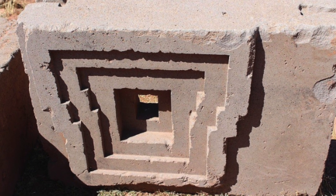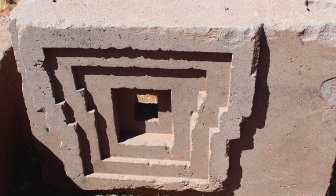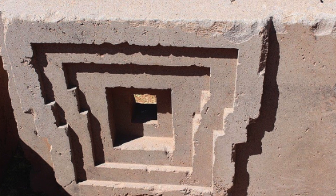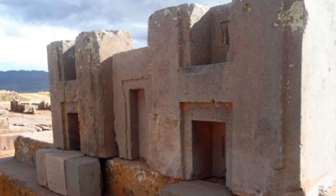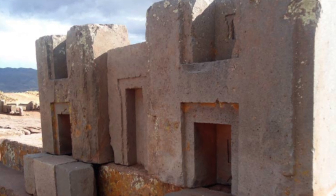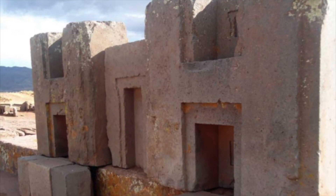According to the legends of Pumapunku, their elderly claim the first people of Pumapunku were not like ordinary humans. They say they were humanoids with supernatural powers. They believe these powers helped them carry these megalithic stones through the air using sound vibrations.